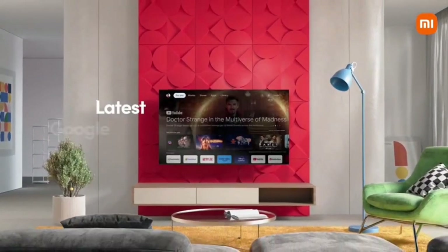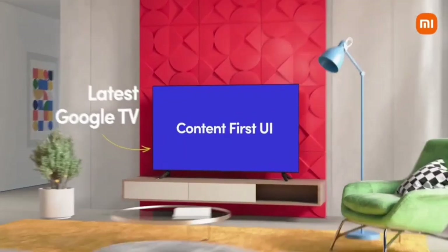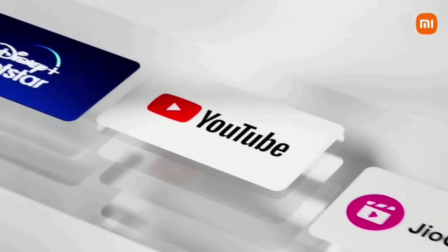It runs the latest Android version, Android TV 11. It has live channels and OTT platform support.